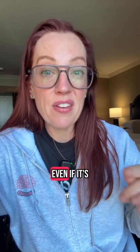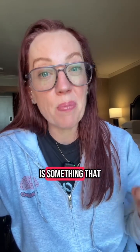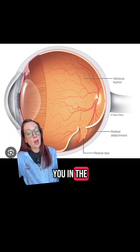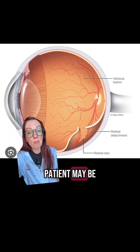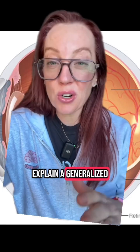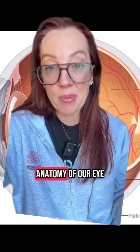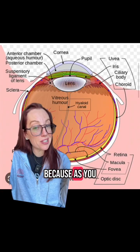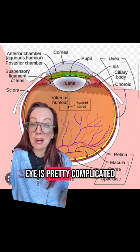Sudden loss of your vision, even if it's only temporary, is something that could potentially be a medical emergency. A lot of you in the comments mentioned that this patient may be having a retinal detachment. So let me explain a generalized concept of the anatomy of her eye — I'm going to give you a very brief overview, because as you can see, the eye is pretty complicated.